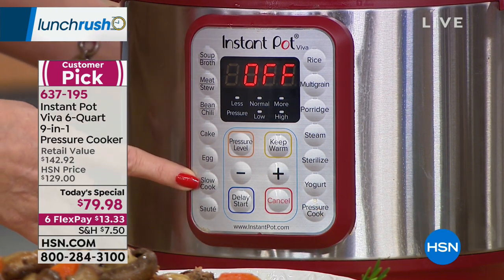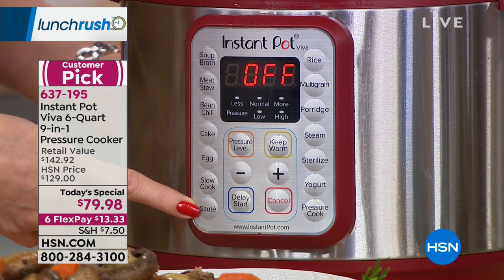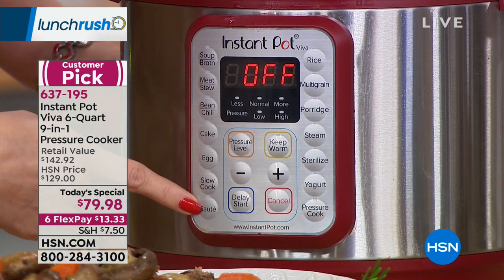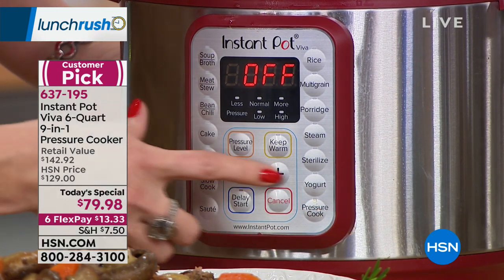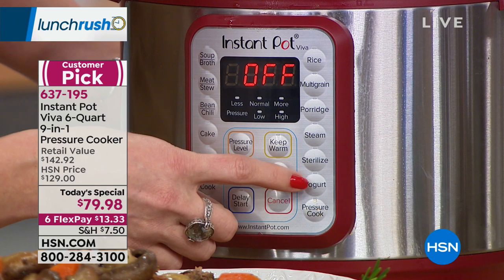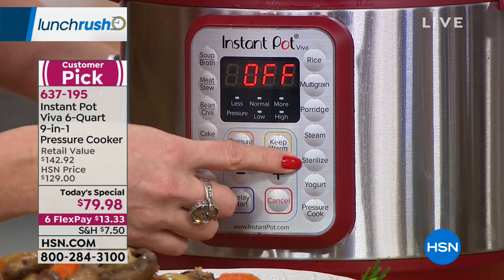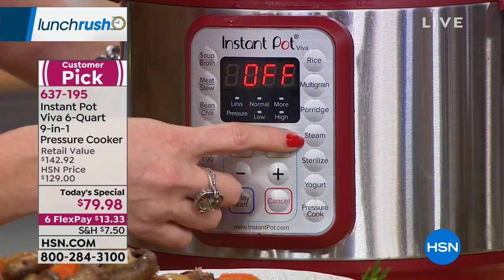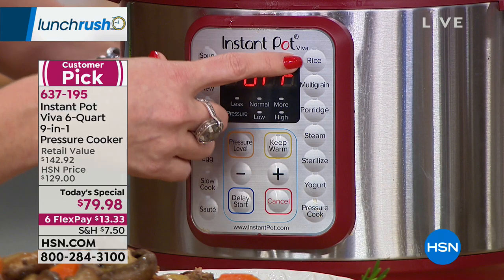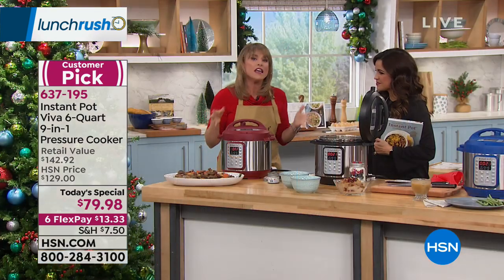Slow cook is a feature with high, medium, and low settings up to 20 hours. The sauté function means you can brown your beef, make bacon, or caramelize onions inside without getting out a pot or pan. Pressure cook lets you set your own manual time. The yogurt function brings your milk and starter yogurt to temperature and creates yogurt without any mess. Sterilize is great for glass jars, water bottles, or baby bottles. Steam is great for seafood and vegetables. Porridge covers oatmeal and multigrain, and rice handles quinoa, couscous, or plain white rice — the best rice cooker you've ever had.